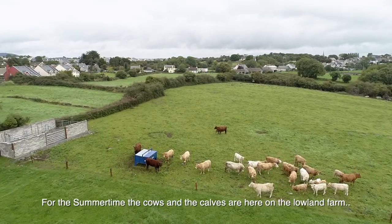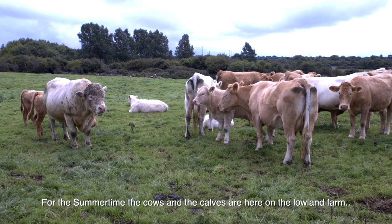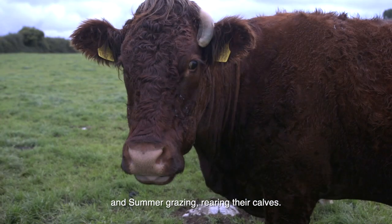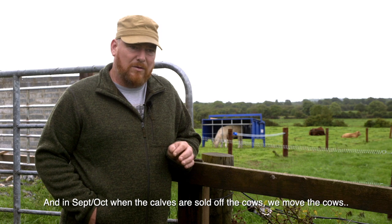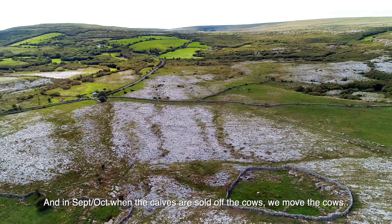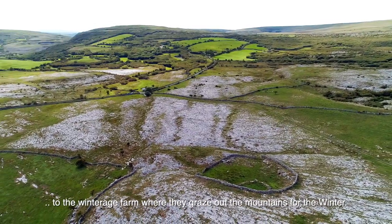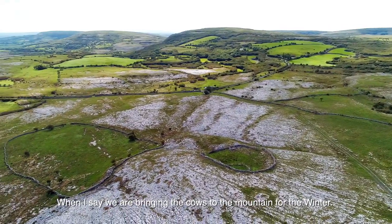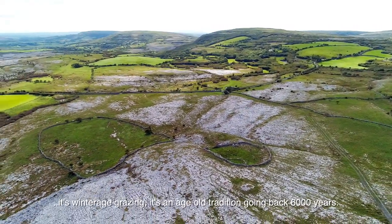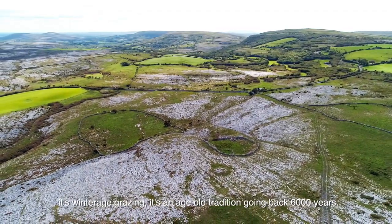For the summertime the cows and the calves are here on the lowland farm, grazing and rearing their calves, and in September and October when the calves are sold off, we move the cows to the winterage farm where they graze out on the mountains for the winter. When I say we are bringing the cows to the mountain for the winter, it's winterage grazing — it's an age-old tradition going back 6,000 years.